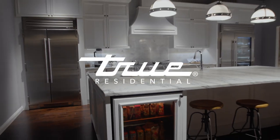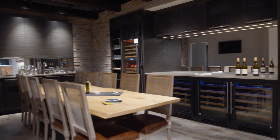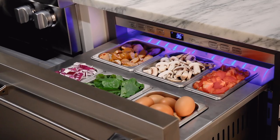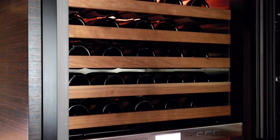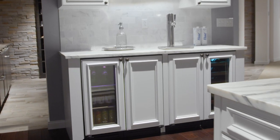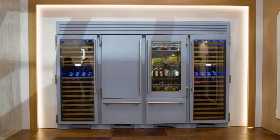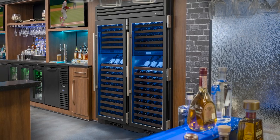In 2008, the Tru residential series launched as a high-end line of refrigeration products for the home, including upright and under-counter refrigerators, wine columns, ice machines, and beverage dispensers. Tru residential continues to add new products and enter new markets such as light industrial applications.